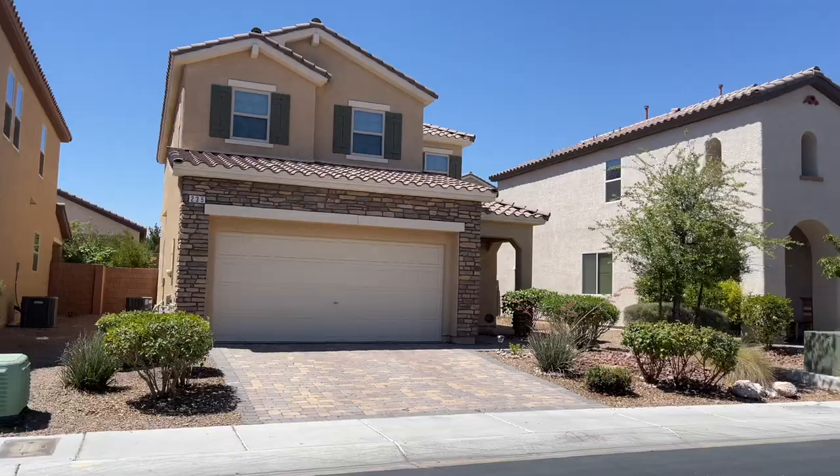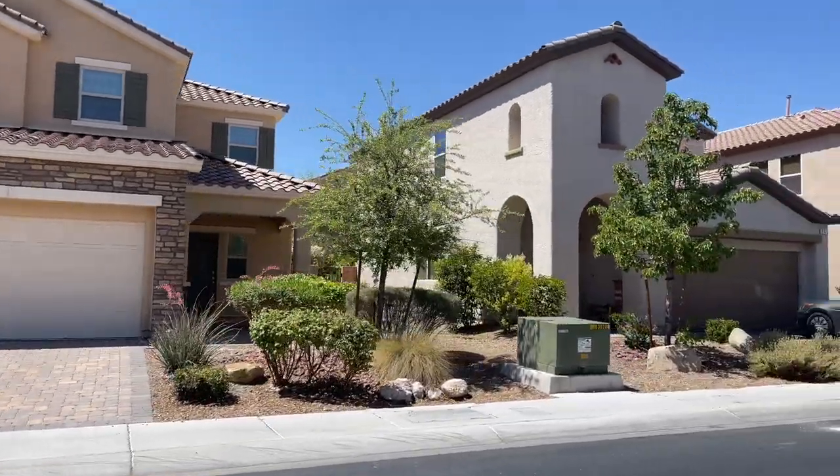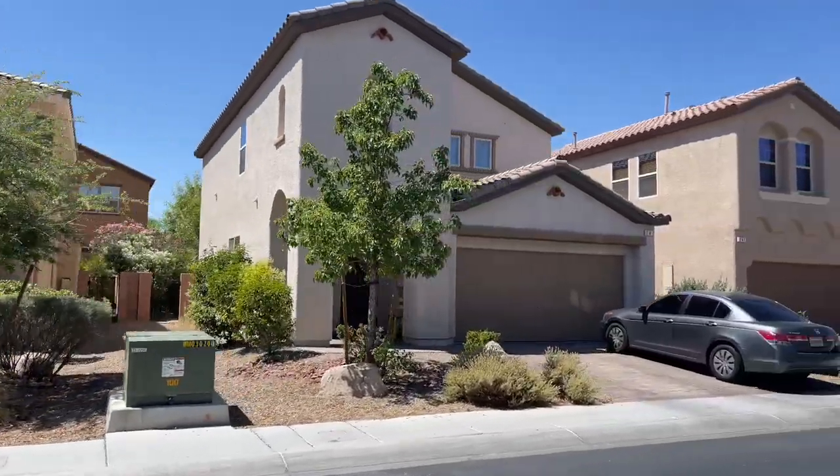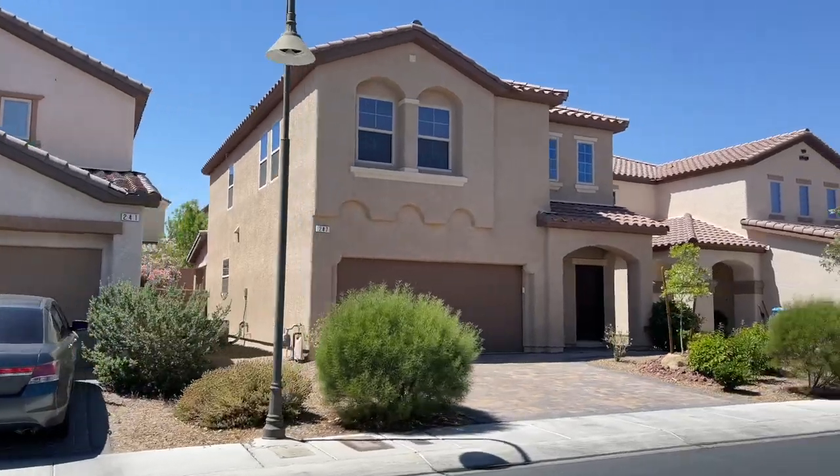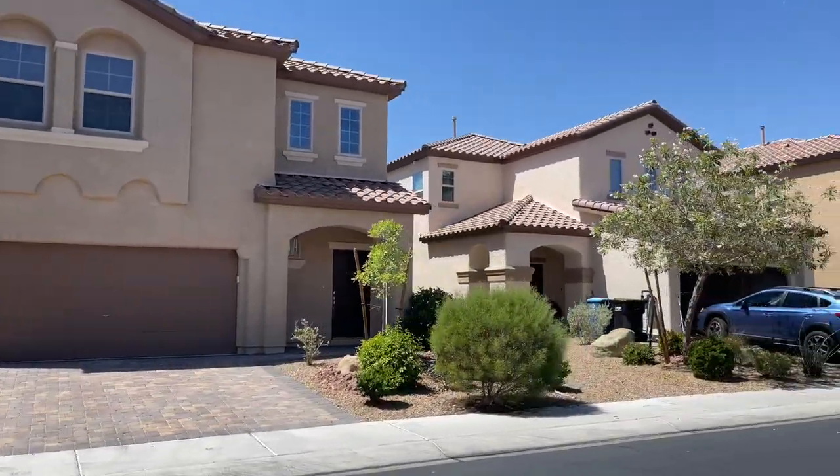It's just absolutely amazing all the amenities that are included in Rhodes Ranch. Home prices vary because they do have condos in there, but I would say anywhere between the mid to upper 400s for single-family residences.